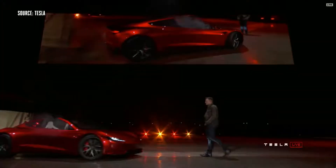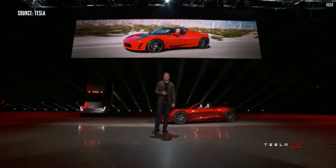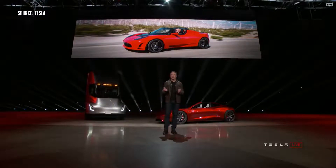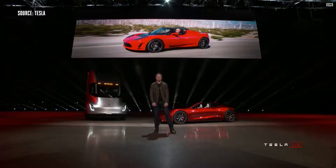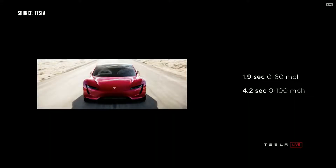It turns out there was some cargo in the truck — we thought we'd bring it out. People have asked us for a long time when we're going to make a new Roadster. We are making it now. The new Tesla Roadster will be the fastest production car ever made, period.